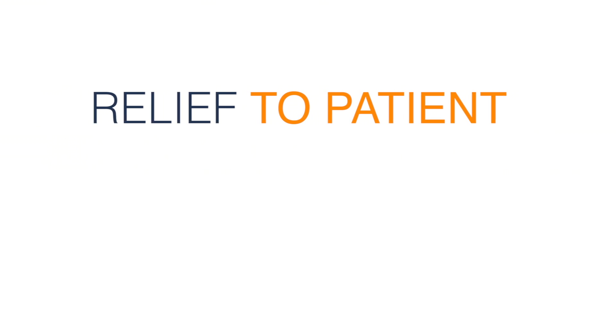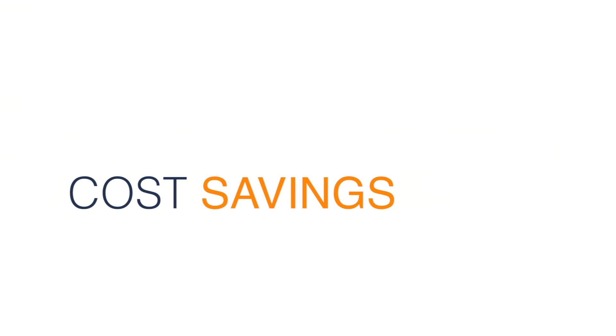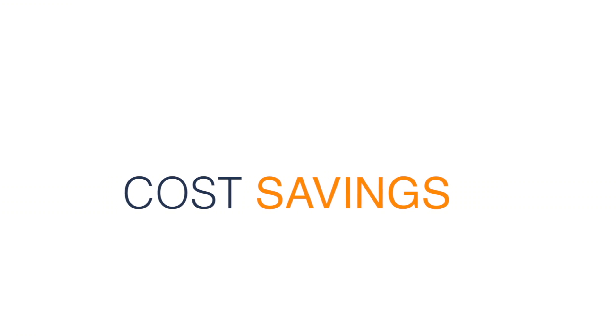The result of early cooling is relief to the patient, less tissue that requires healing, and significant cost savings in lost work days and additional medical treatment.